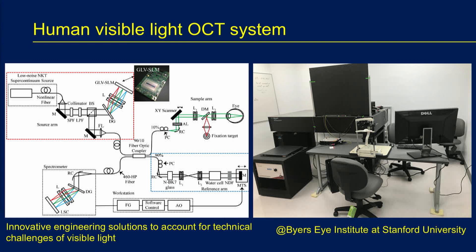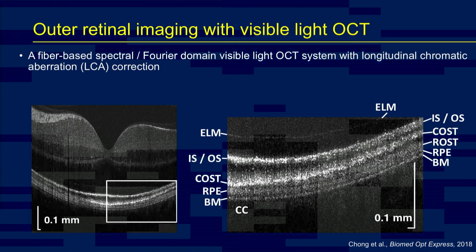We designed and built a visible light OCT system and optimized it over several years. With the help of Alfredo Dupra at Stanford University, we employed innovative engineering solutions to account for the unique challenges of imaging the human eye with visible light OCT, including chromatic aberrations, light exposure, and eye motion. We deployed the system in the eye clinic at Stanford University with Dr. Jeffrey Goldberg to image normal and glaucoma patients. In the outer retina, we can now see bands not visible before and not visible on commercial OCT instruments. In particular, at the very outer edge of the retina, we now see a thin band corresponding to Bruch's membrane, which may be valuable for studying aging and age-related macular degeneration.